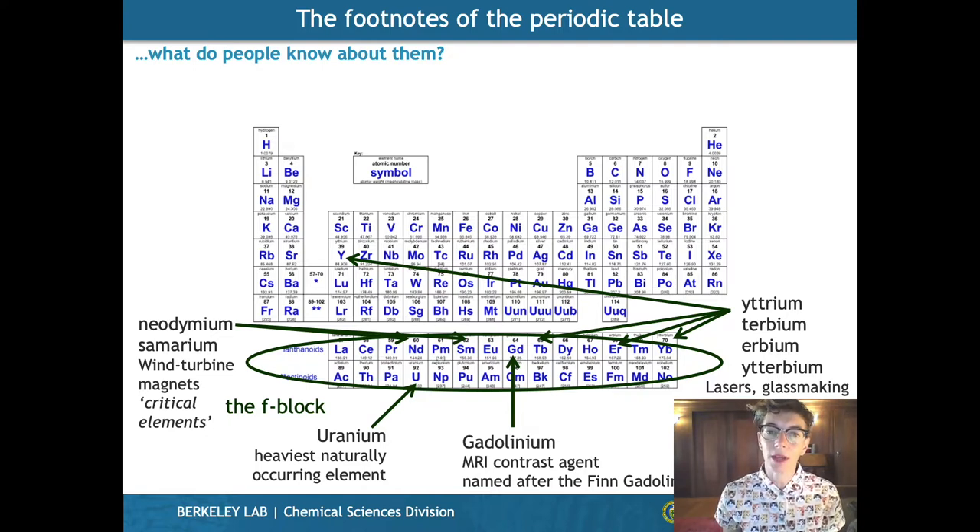And if we think about the actinides, this is where we know significantly less. We get to uranium here, which is the heaviest naturally occurring element. This is the one that everyone will have heard of because of nuclear waste and nuclear power. But we can find devices and applications, uses for all of these in a variety of different areas.